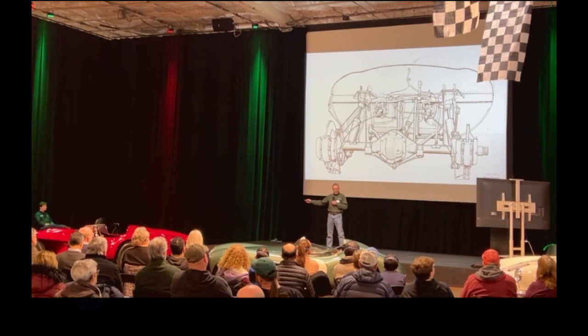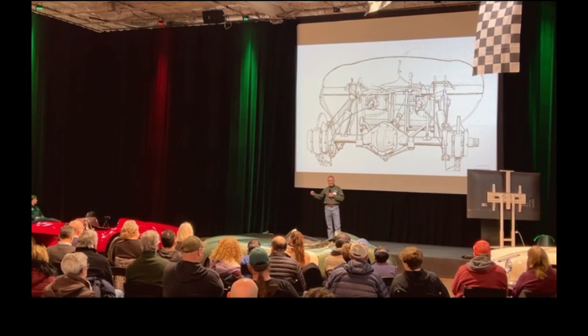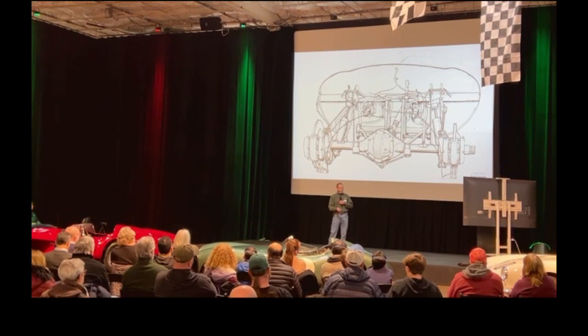And there we see the rear differential and the body. The body is a center section that is our monocoque, with a rear section bolted on and a front section bolted on, holding the suspension and the engine.